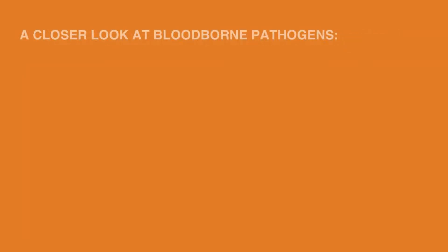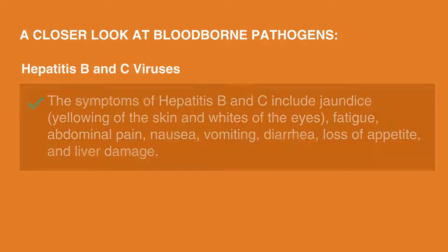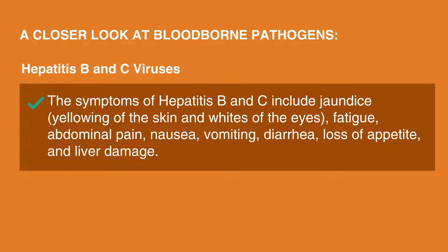A closer look at blood-borne pathogens: Hepatitis B and C viruses. The symptoms of Hepatitis B and C include jaundice — yellowing of the skin and whites of the eyes — fatigue, abdominal pain, nausea, vomiting, diarrhea, loss of appetite, and liver damage. There is a vaccine available for Hepatitis B. If you have not been vaccinated previously, an employer is required to provide one if you may be exposed to Hepatitis B. It is part of a three-dose series, and each dose must be spaced out by approximately one month.